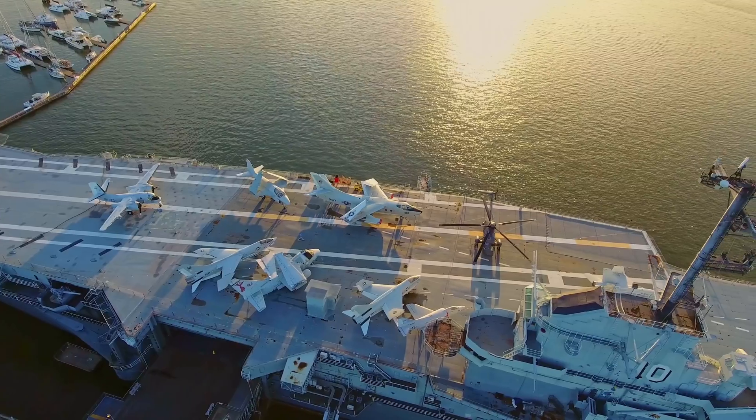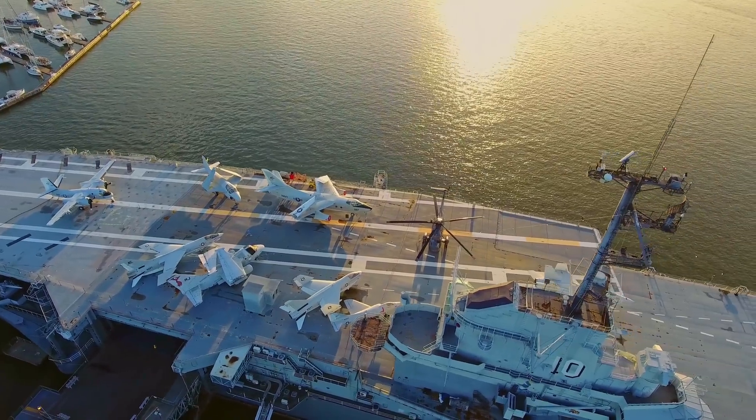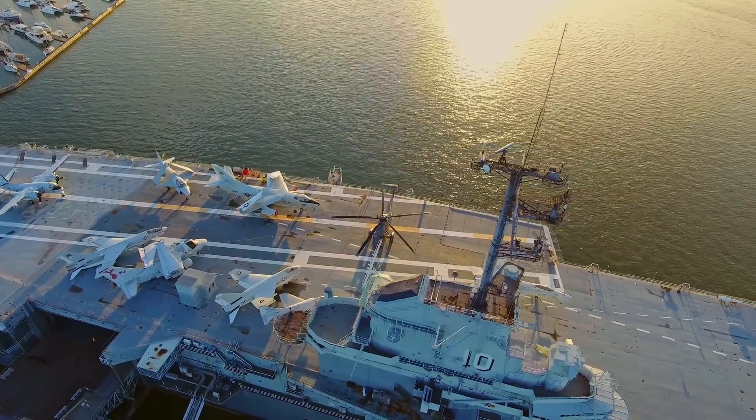No, this isn't the average small town that you can find in all corners of the globe. In fact, this place doesn't even have a permanent location. This is life on the average modern-day aircraft carrier — a floating city.